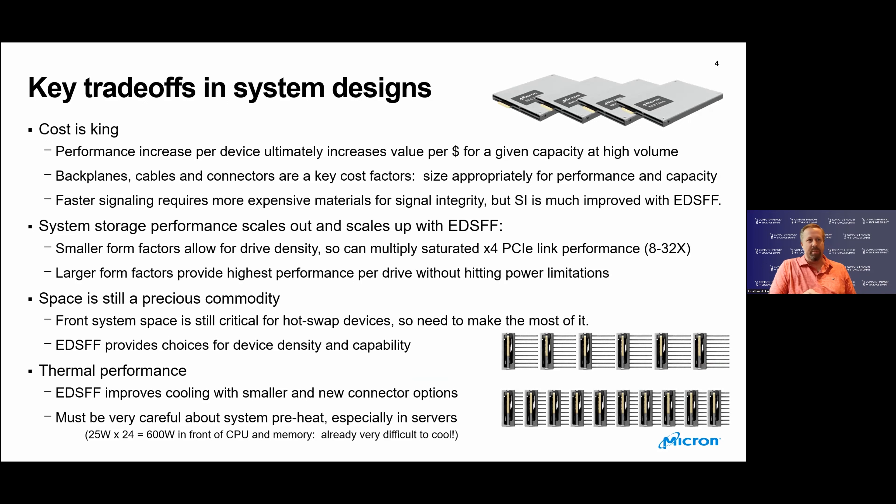As we go up to PCIe Gen 5 and Gen 6 and beyond, there are higher signal integrity requirements, requiring other materials sometimes. But SI is much better with EDSFF — we'll have more headroom with this connector going forward. Storage performance also scales out and scales up with EDSFF. Smaller form factors allow for higher drive density, giving you performance times the number of drives. With more drives on a saturated x4 link, you get more bandwidth or IOPS. Larger form factors give the highest performance per drive without hitting power limits as easily.